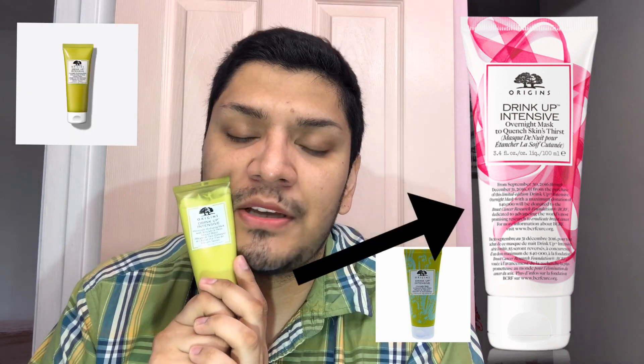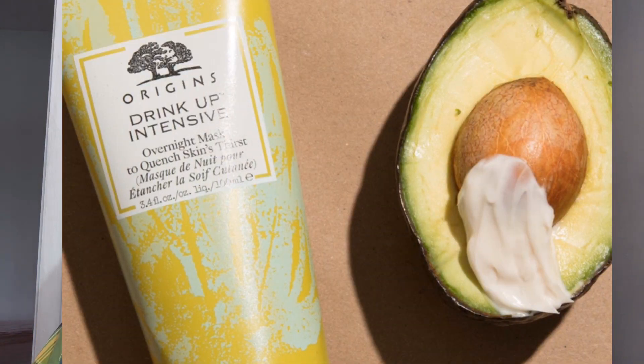Now let's talk about Origins. This is the Drink Up Intensive Overnight Hydrating Mask. This one has gone through many packaging changes, including one for breast cancer awareness. This one has avocado and Swiss oil, which are going to help you relax, nourish your skin, and make sure it stays hydrated.